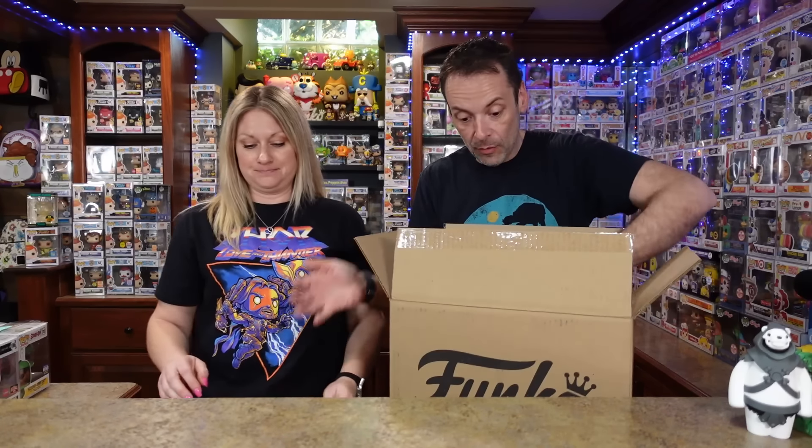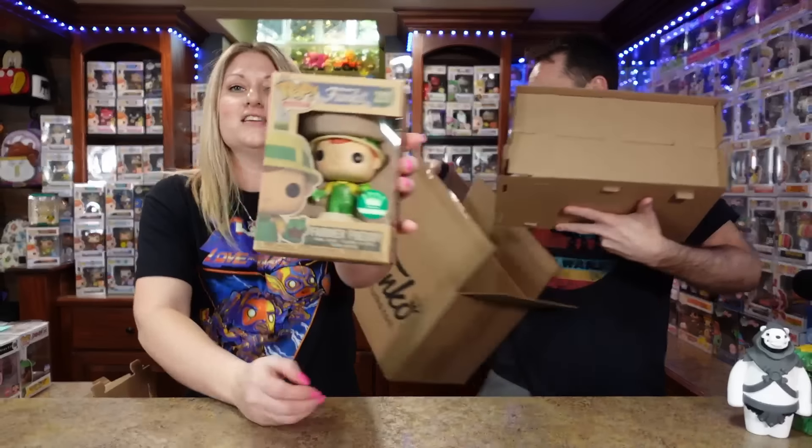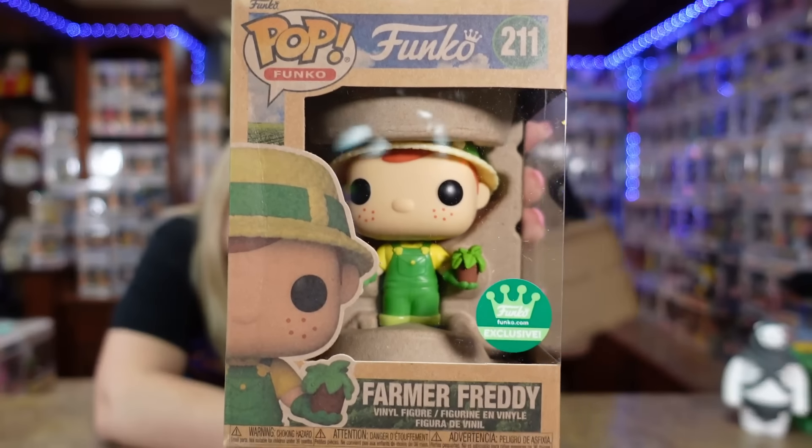I said to myself, 'I hope I picked some good stuff,' because honestly I don't remember what I bought. I have no clue what you picked up, so it's all gonna be a surprise. I think we have like six or seven pops. And of course we've got Farmer Freddy — I really do like this one.